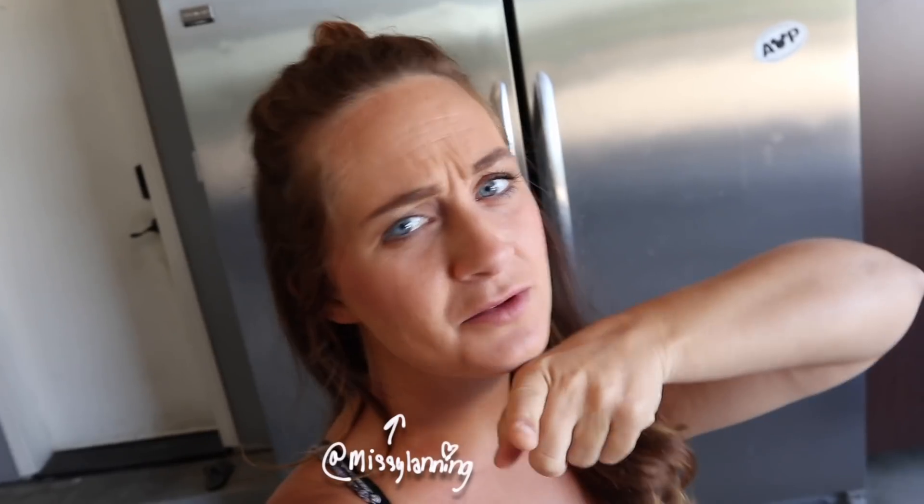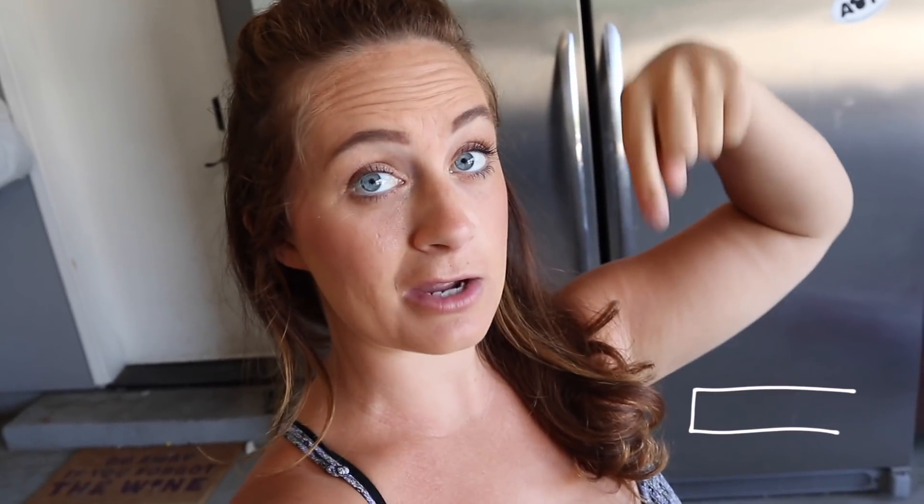Hey guys, and welcome back to another Daily Bumps video. If you have not subscribed to my channel, make sure you click that subscribe button down below to join our family. Thank you to KiwiCo for sponsoring today's video.